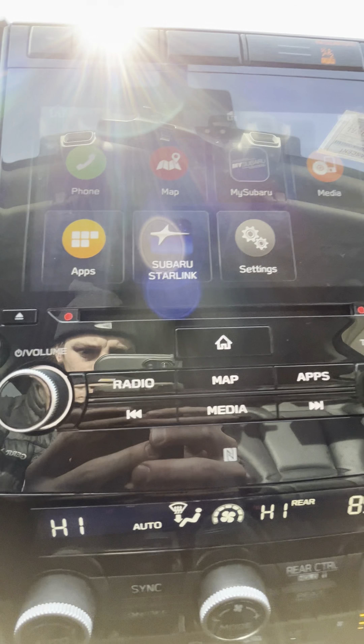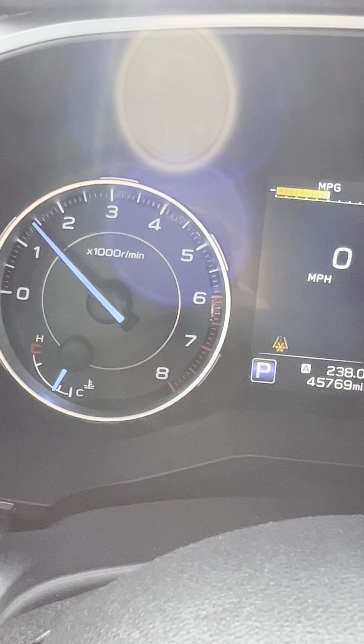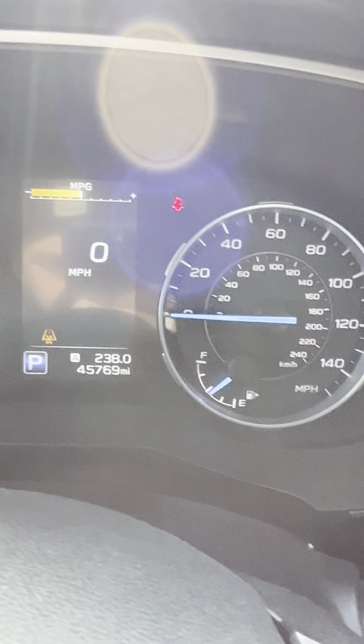Of course you have your center console with plenty of storage space there. You got your glove box — everything looks good here. Looks like it's got about a half tank of fuel. Up here of course you got your sunroof — it goes all the way to the back, it's more of a moonroof.